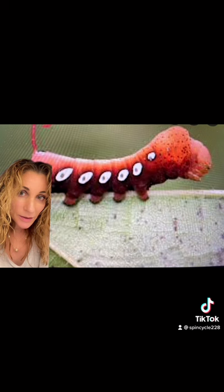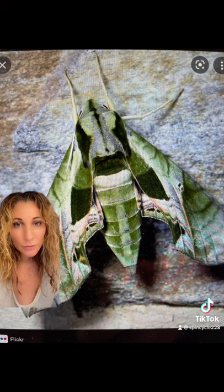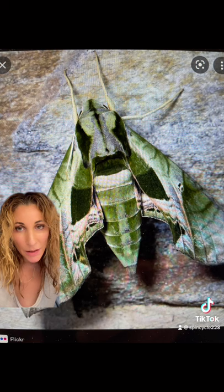In their last instar, their anal horn turns into an eye spot as well. The adult moth is nothing short of spectacular and comes in several variations of green, gray, and pinks. These are earth pupators and can spend weeks to months underground before emerging as adult moths.